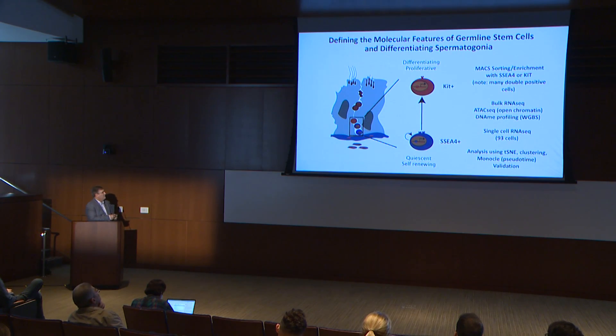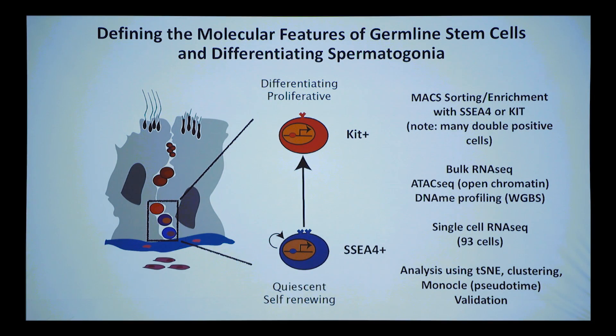The work began by leveraging what others had told us about human spermatogonial stem cells. There were basically two flavors. In terms of being able to separate cells, it was known from the work of others that quiescent stem cells — earlier cells — would have SSEA4 as a cell surface glycolipid marker, and the more differentiating cells were KIT positive. This is true in humans; some is shared with mice.